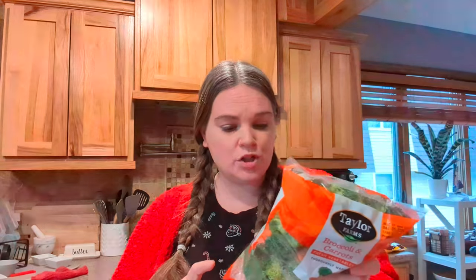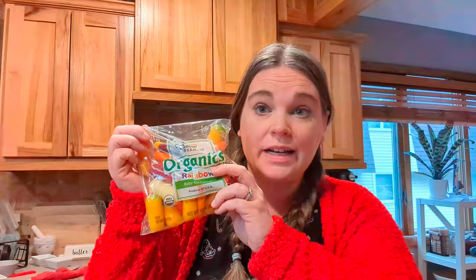We got a bag of broccoli and carrots for $1.49. We'll want to make sure we use this up relatively quickly — the date is the fifth, but they looked good so that's why I grabbed it. Then I got a salad kit for $1.99 — this is the endless summer salad kit. And then a bag of rainbow baby carrots, also $1.99.